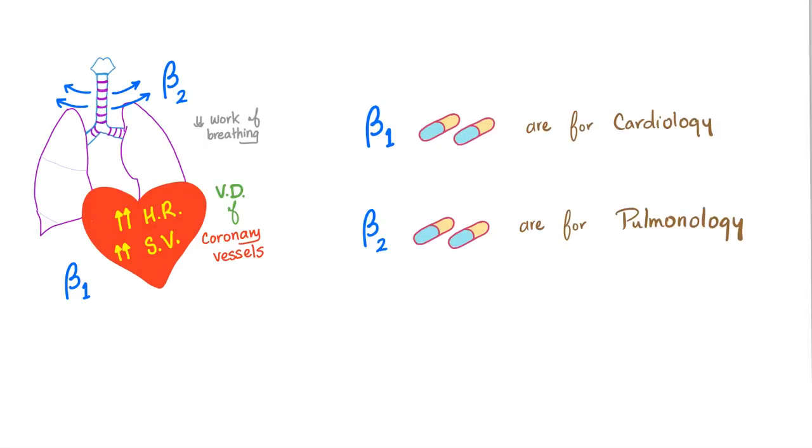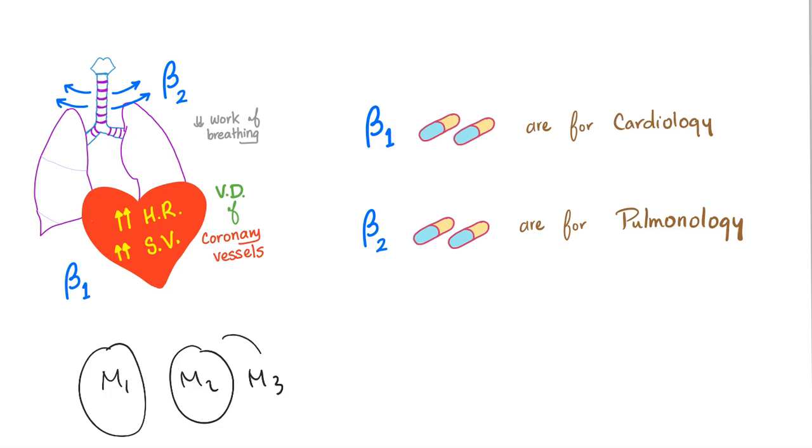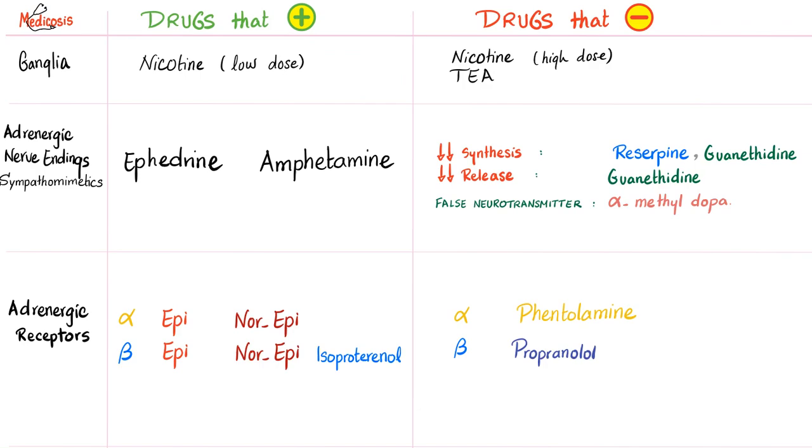Beta 1 receptor is for the cardiologist — the heart. Beta 2 is for the pulmonologist — the bronchi. Beta 1 is called 1 because the heart is the most important organ; beta 2 is called 2 because the bronchi are less important. Beta 3 is for lipolysis. M1 is in the brain, M2 is in the heart, M3 is in every other organ — because brain is most important, then heart, then everything else.